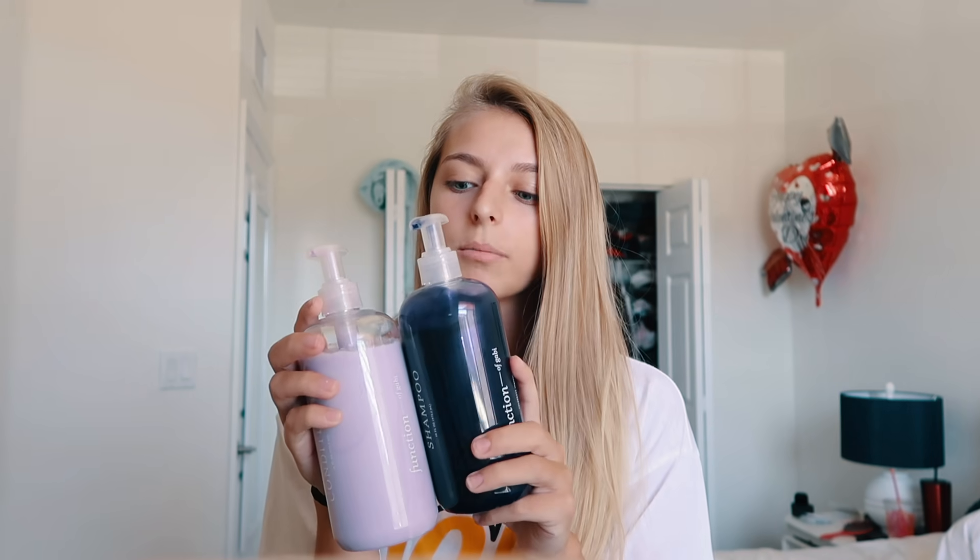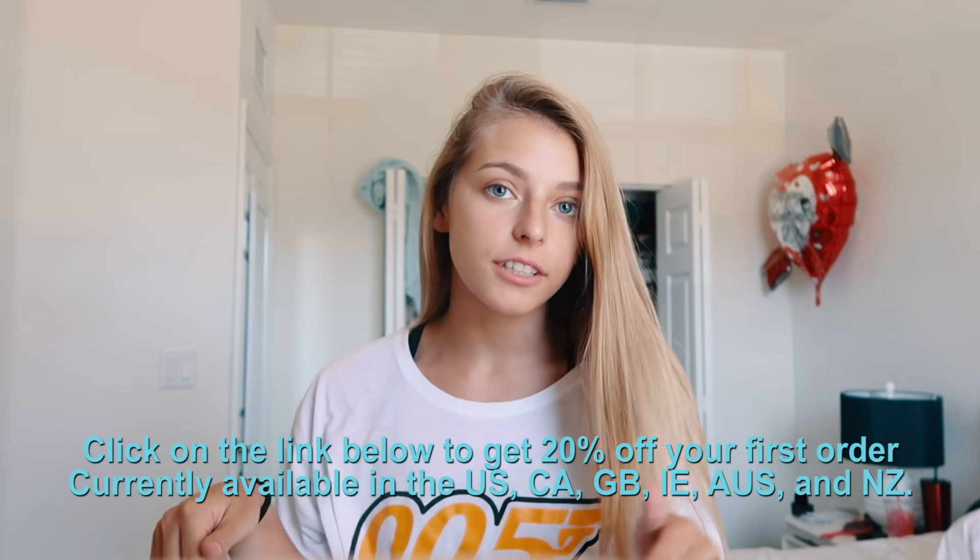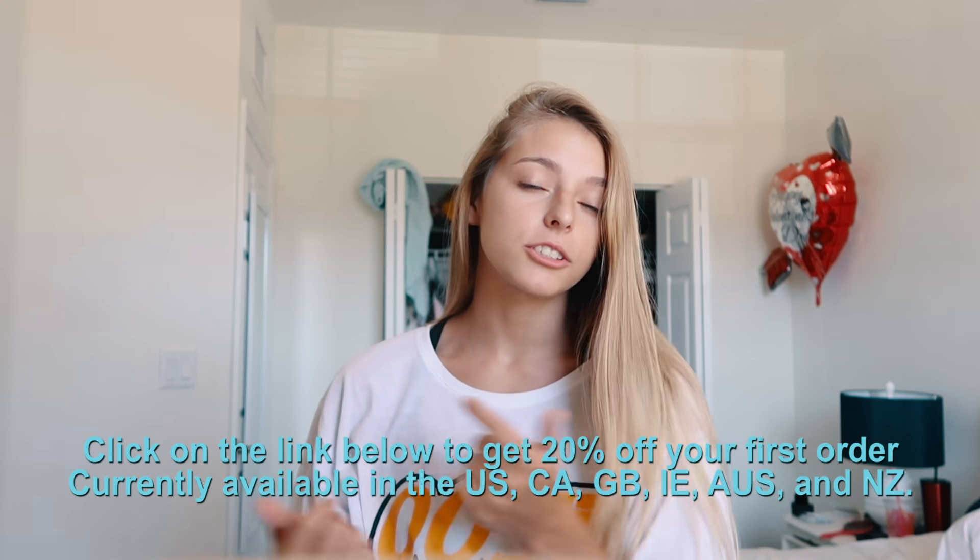Mine is purple because purple tones blonde — that's just how it works. But you can customize it to any color, any scent. Mine is pineapple. It is 100% vegan, cruelty-free, and free of sulfates, which is kind of hard to come by in shampoos and conditioners. Function of Beauty has hooked you guys up with a 20% off discount code. All the information will be linked in the description below. So with that, let's hop into the shower, wash my hair, and shave my legs — and no, I'm not going to show you that.